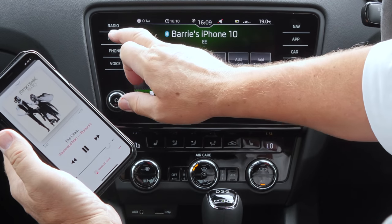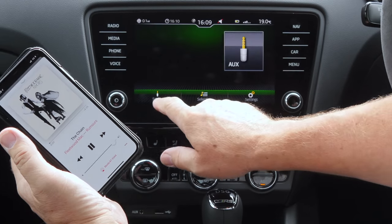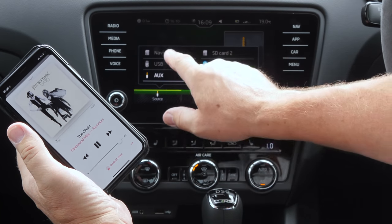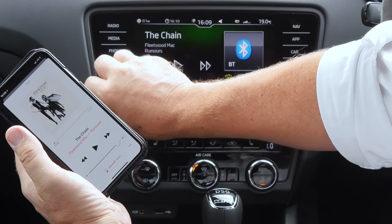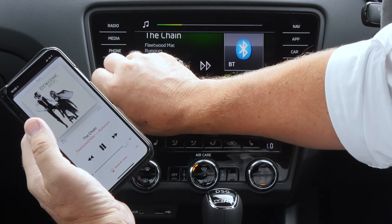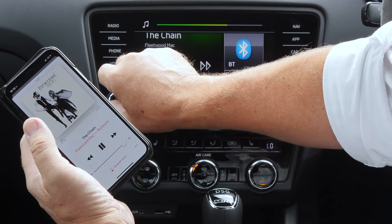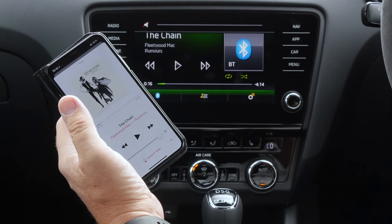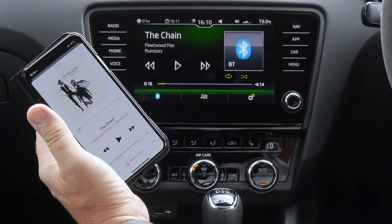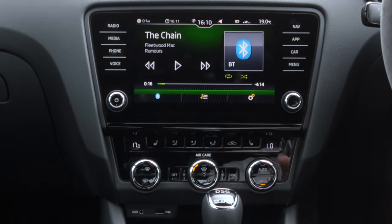Click play, and then if we go to media here you can see it's showing auxiliary, but if you click source you've got a choice of auxiliary and BT. The system in this car is absolutely fantastic — the speakers are brilliant and the quality of the music is tremendous. So that's how you do that. Thank you very much.